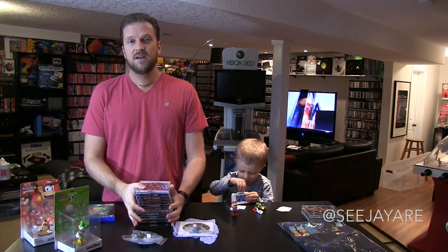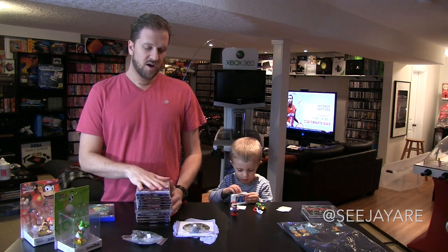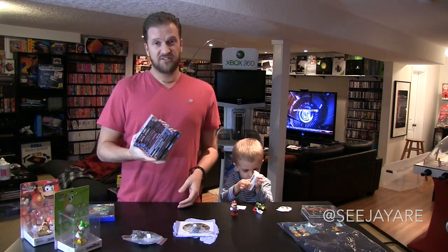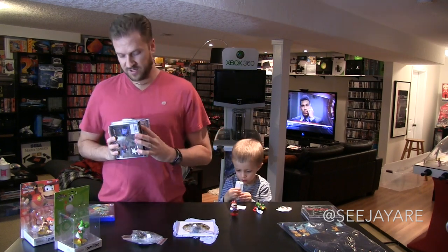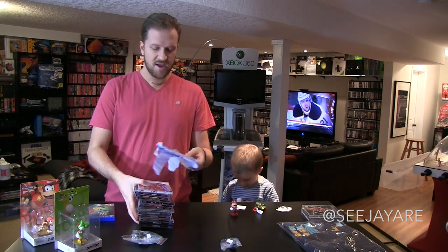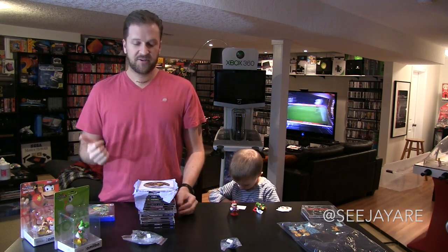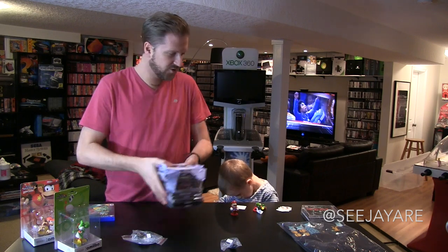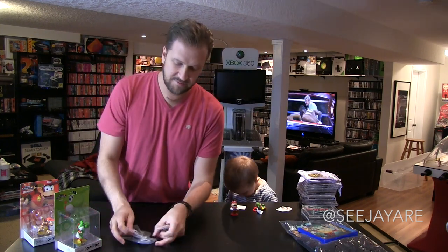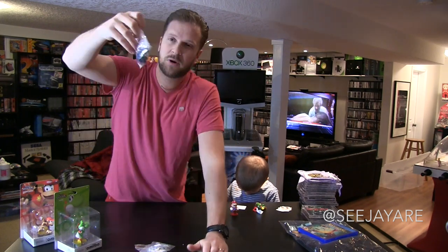I ordered a stack of custom-made Dreamcast games that I've been showing off slowly on Instagram. I'm going to do a separate video on these — I think they deserve their own video. They're special-order custom NTSC versions of PAL and Japanese exclusive games, so I'll hold those for a video coming very soon.